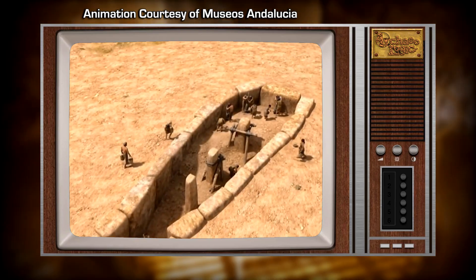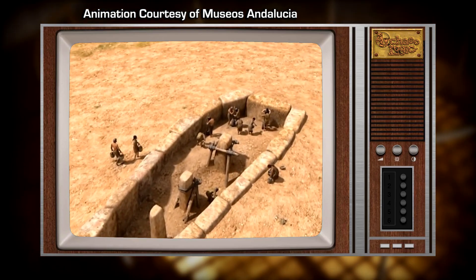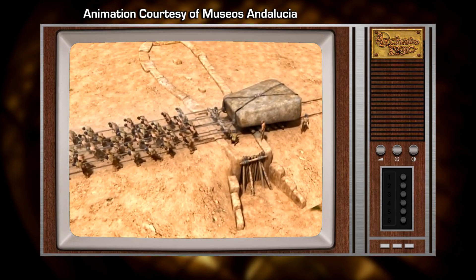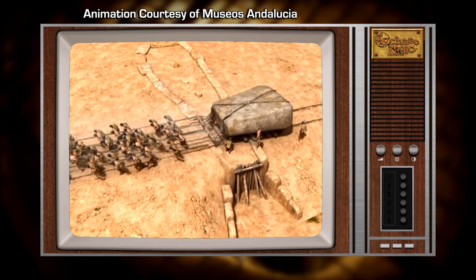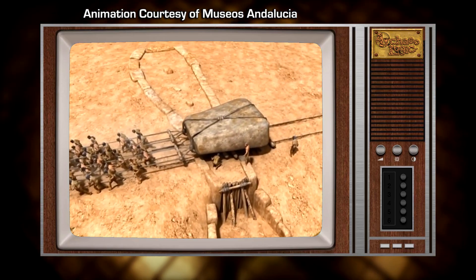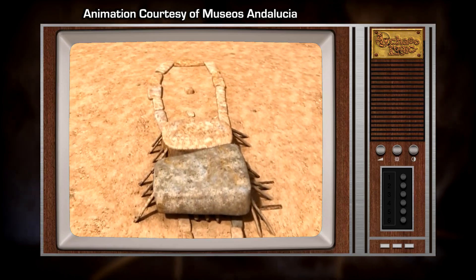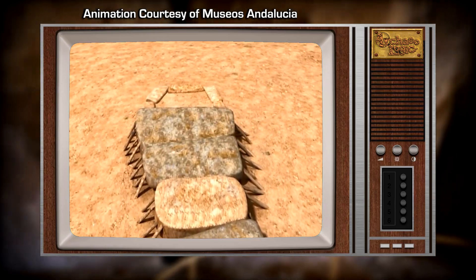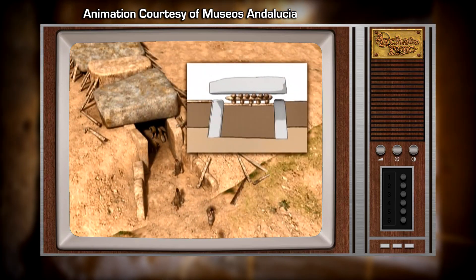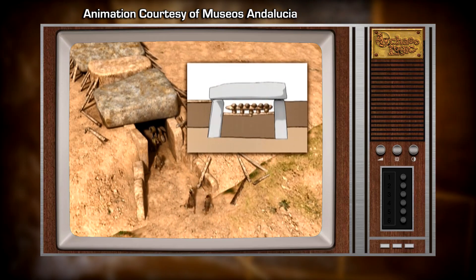When all the upright stones were in place, the space would be filled back up with earth to the top of the vertical slabs. After the filling was complete, the five gigantic capstones could then be carefully pulled into place on top of the buried support stones, avoiding the need to build large ascending ramps. When the stones were in place, the earth within the chamber would be excavated, revealing the chamber space, and the building would be complete.